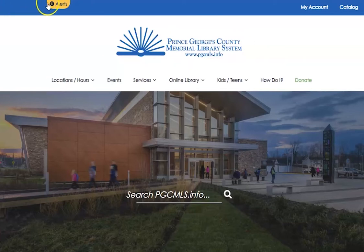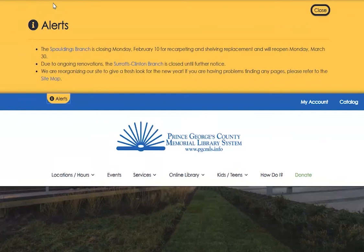Often the first thing folks look for is if any libraries are currently closed. You can easily access our alerts by clicking or tapping on the yellow button at the very top of the homepage.